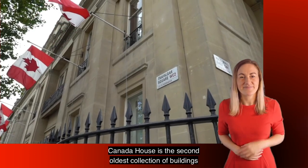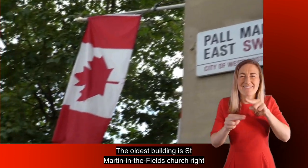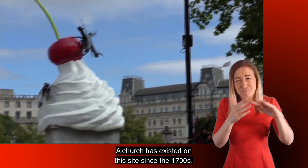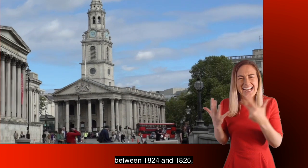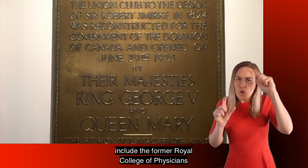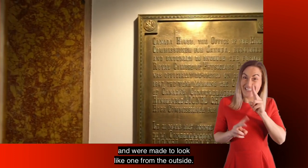Canada House is the second oldest collection of buildings on Trafalgar Square. The oldest building is St. Martin-in-the-Fields Church, right across the square, where a church has existed on this site since the 1700s. The buildings which make up Canada House, built between 1824 and 1825, include the former Royal College of Physicians to the north and the former Union Club to the south, and were made to look like one from the outside.